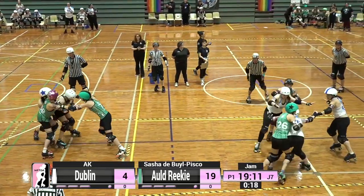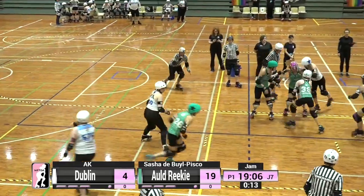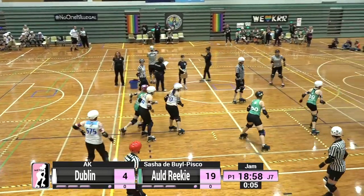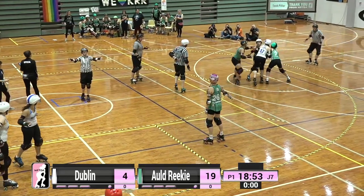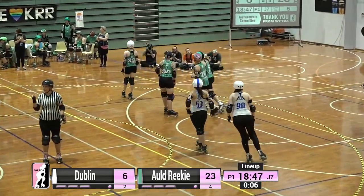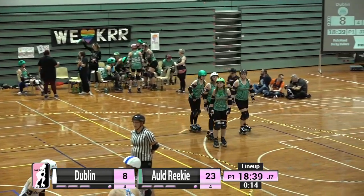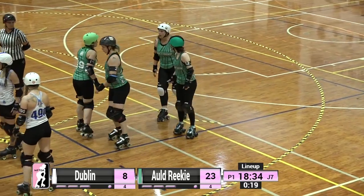Another penalty goes to Sasha — another track cut. The jam comes to an end and the Old Reekie jammer is in the box. This will give Dublin a power start going into the next jam, meaning they're going to be unopposed on the line and all the blockers are going to be able to support Dashing Trudy Snow on her way through the pack.